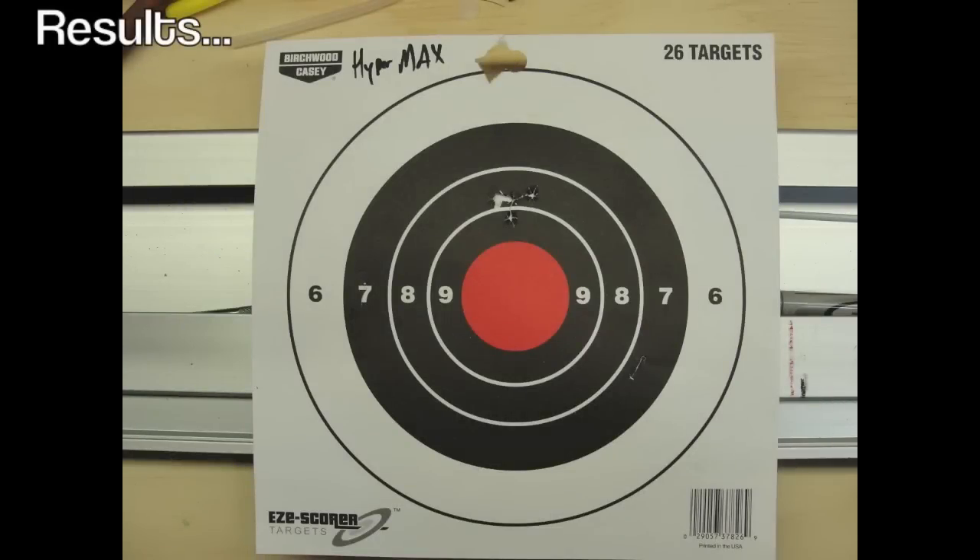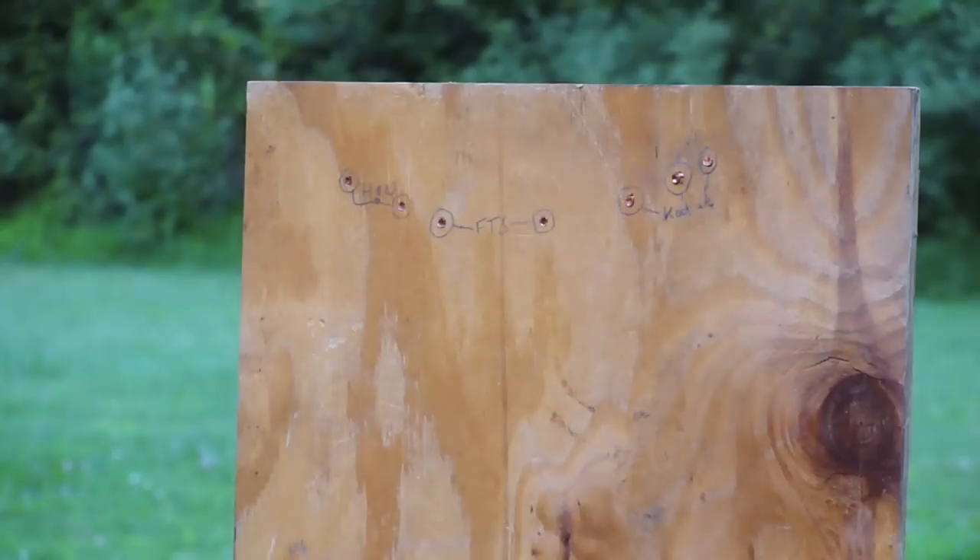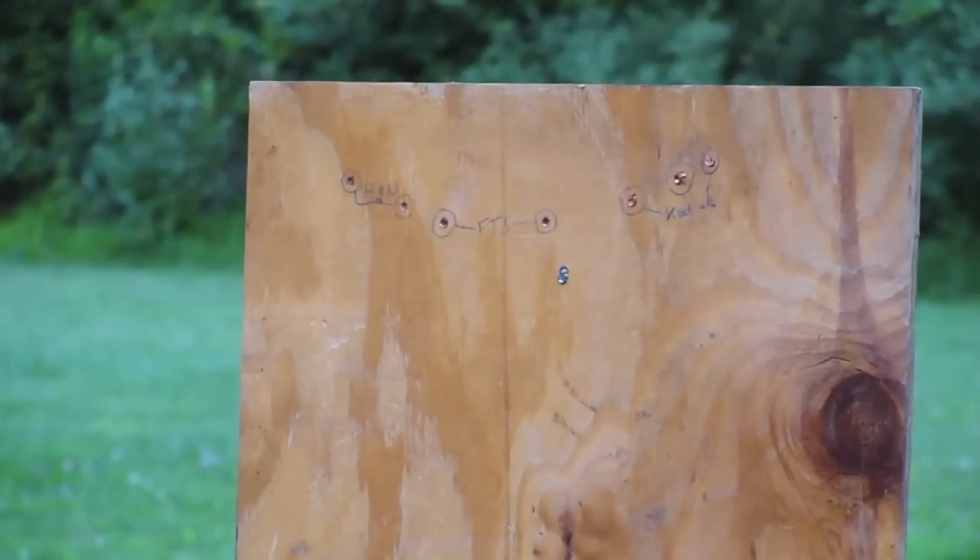If you look at numbers alone, this isn't significantly better than the FTS, but the groups are more consistent and the pellets just go where you want them to go. In some preliminary testing, I literally stacked them one on top of the other again and again at 12 yards, so I think it's pretty safe to say the RWS has the edge here.